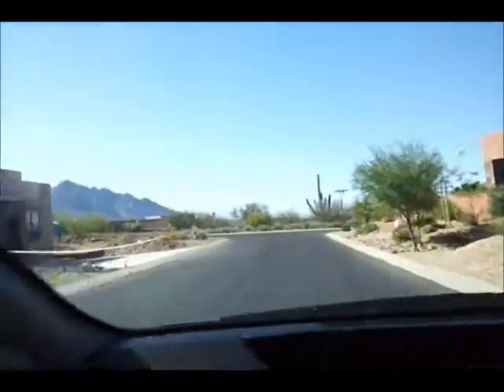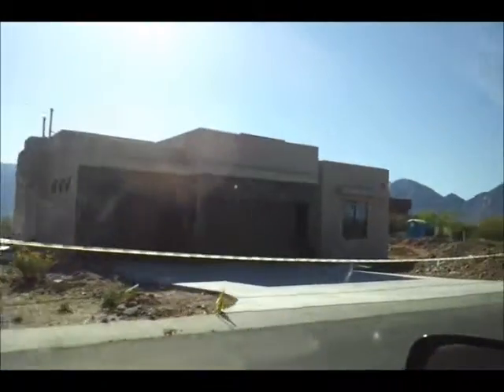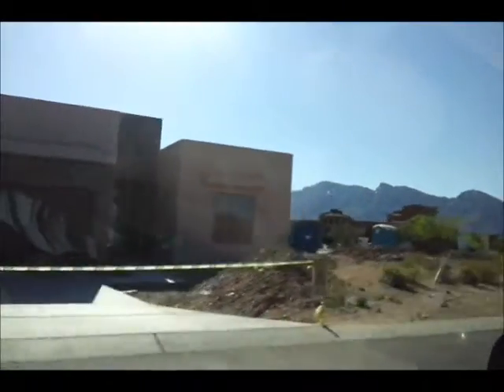It's one of the first homes built in here — this is a custom home just finished on the street corner here. And there's another home up ahead that's just been done. So now we're coming up on another new home that's just been built on the corner here.